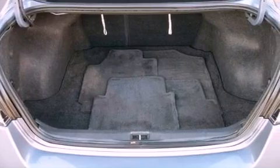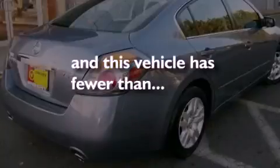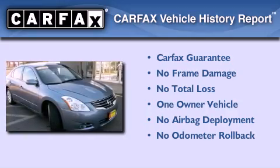Also included are an anti-lock braking system, a passenger side airbag, air conditioning, and this vehicle has less than 41,000 miles. This Nissan has had only one owner and it qualifies for the Carfax buy-back guarantee.